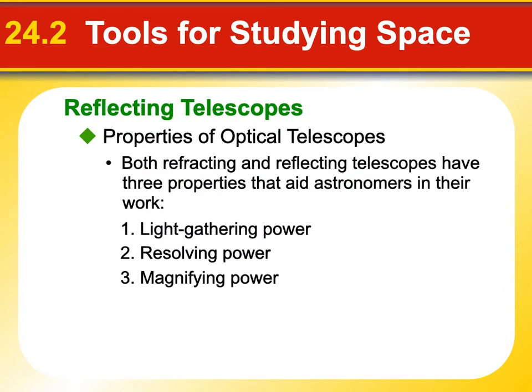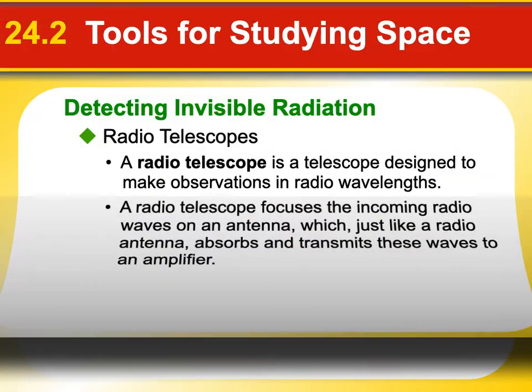All telescopes are important and they work in certain ways. They have three basic properties that help us see things better: their light-gathering power, their resolving power, and their magnifying power. All those things are important in terms of what kind of image we'll get. A different type of telescope I want to talk about is called a radio telescope.